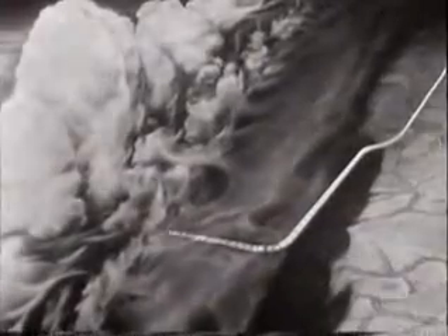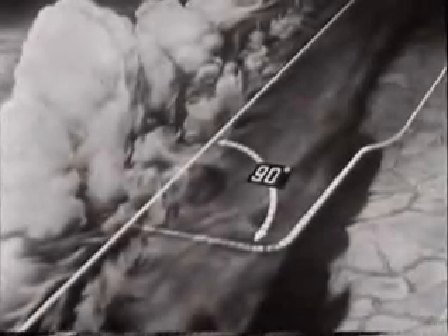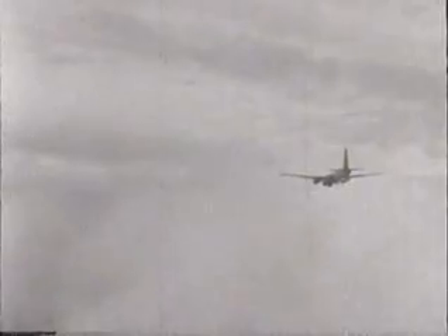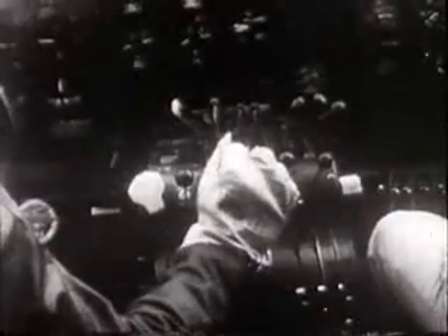You always enter the squall line at a 90-degree angle. Since the squall line is hundreds of miles long but shallow, this approach will ensure the shortest passage. You may encounter hail during any penetration — it cannot be forecast. Unusual color of a thunderstorm is no indication that it contains hail. If you encounter hail, reduce speed immediately to the lower limits of the speed range recommended for your plane's flight in severe turbulence.